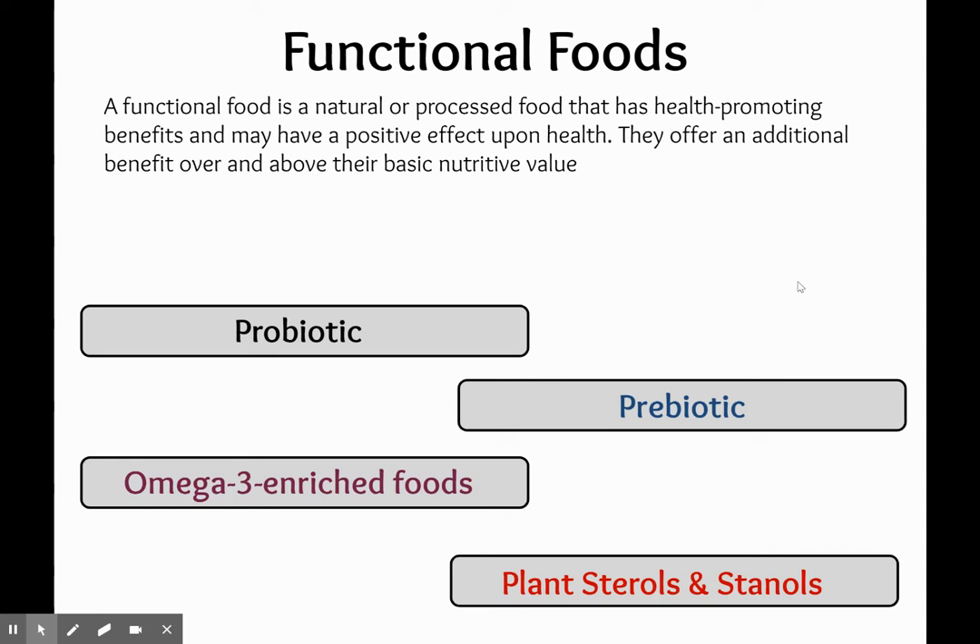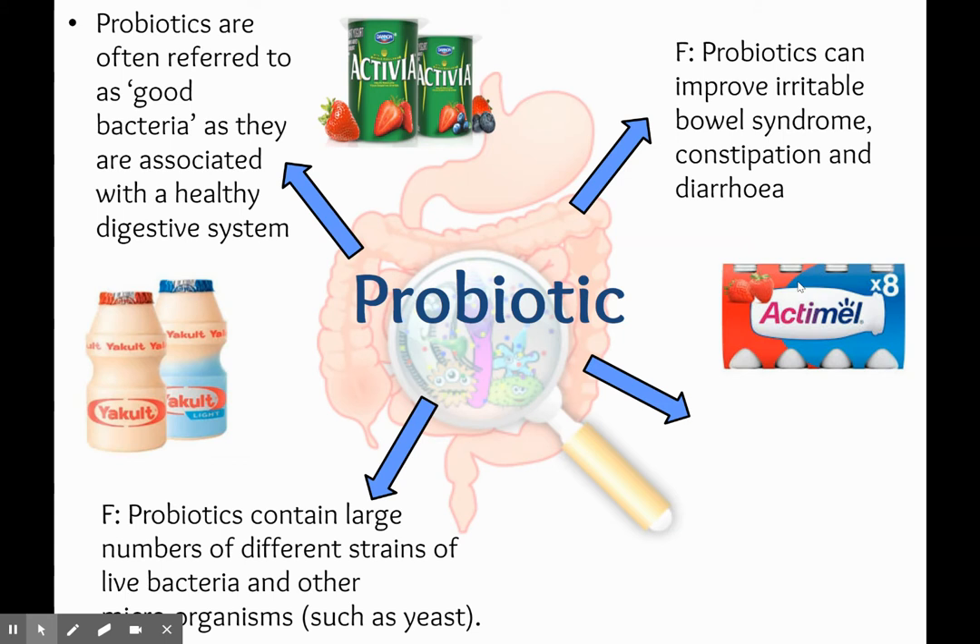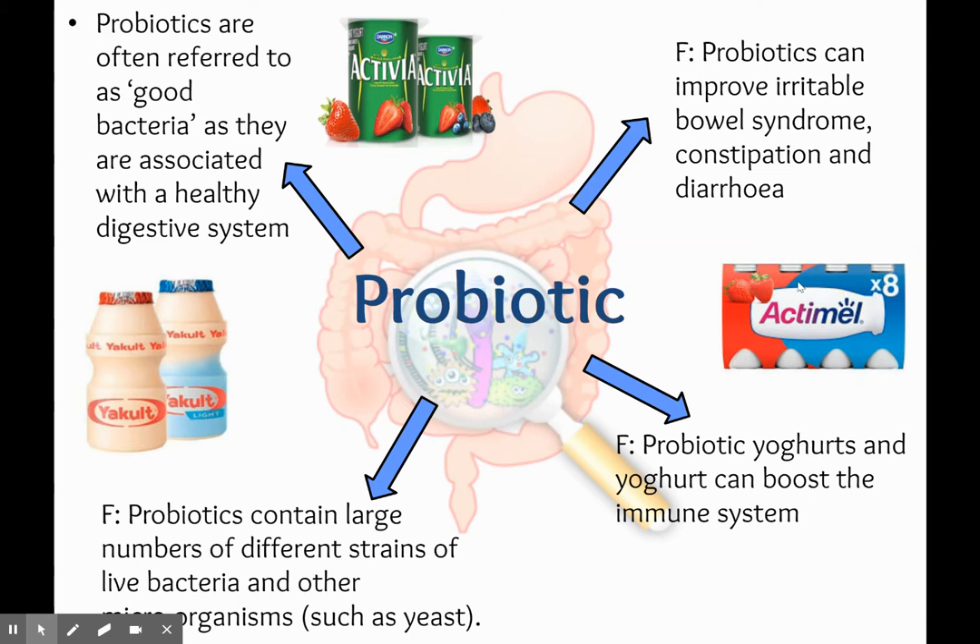We're going to go through the four of these to talk about each of their functions and benefits to our health. Starting off with a probiotic — you might have seen these on adverts especially for Actimel and Yakult yogurts. They refer to them as having good bacteria, as they are associated with having a healthy digestive system and helping encourage bowel movements. Probiotics contain large numbers of different strains of live bacteria and other microorganisms such as yeast, and these can help improve irritable bowel syndrome, constipation and diarrhoea. They can also help boost the immune system due to having the good bacteria inside.